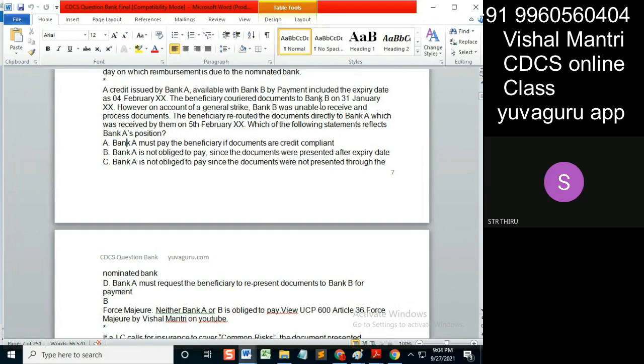Keep it expired. That means it has to be processed under collections, not under the GC. Once the LC is expired, then nothing — nothing means nothing from the issuing bank side.